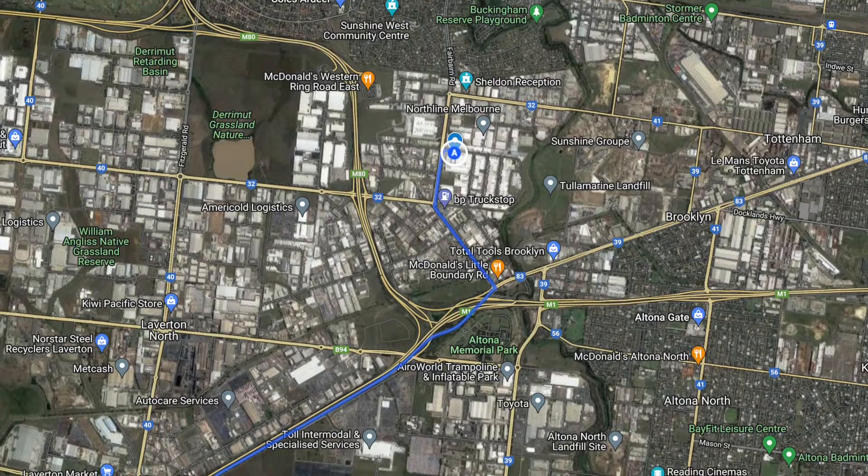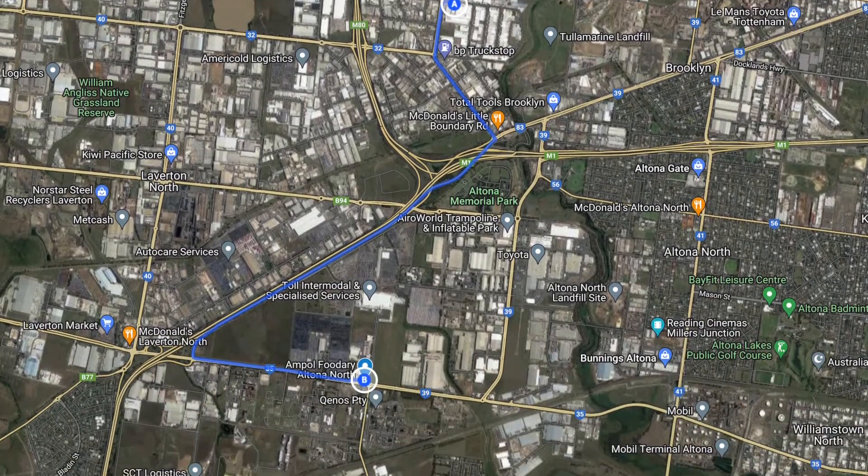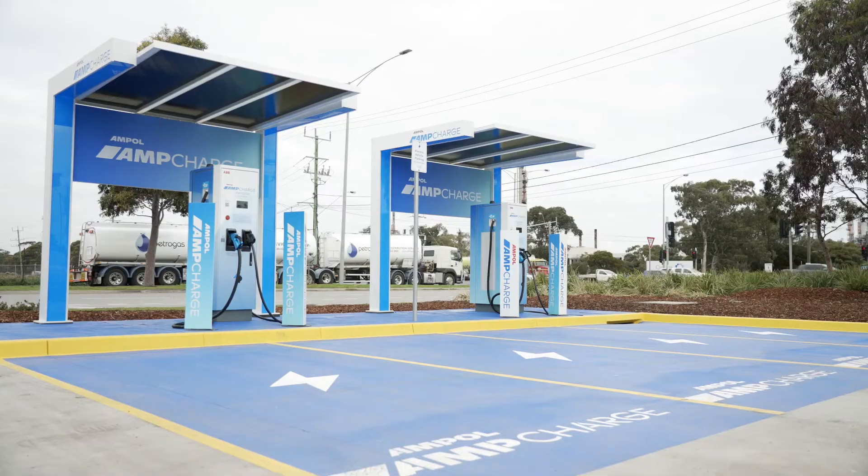The next stop is one Steve is really excited about — the site was only launched two days ago. It's Ampol's latest public charging installation, the fifth site they've done in about four weeks, and every one of the sites has an ABB charger on it.